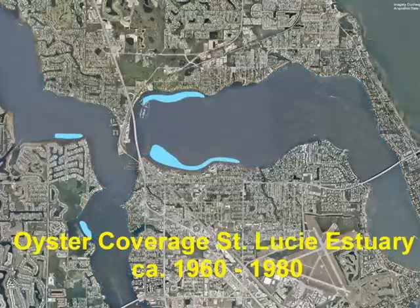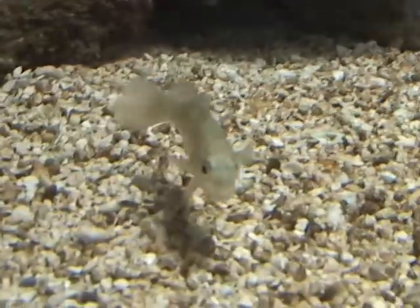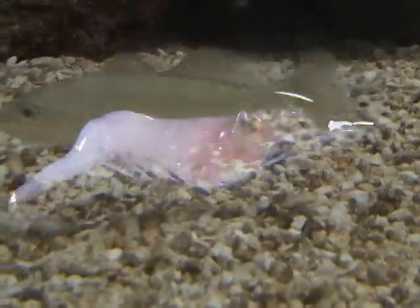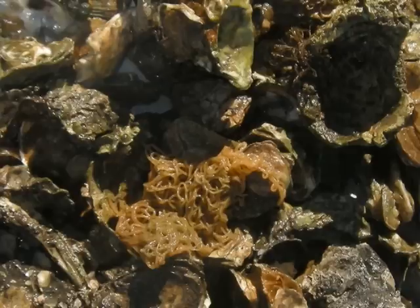Now we are down to a little over 100 acres of oyster reef in the St. Lucie Estuary. Oyster reefs provide food and shelter for a wide range of fish, shrimp, crabs, clams, and other species, as well as providing natural water filtration.